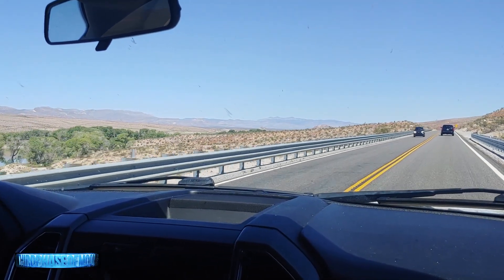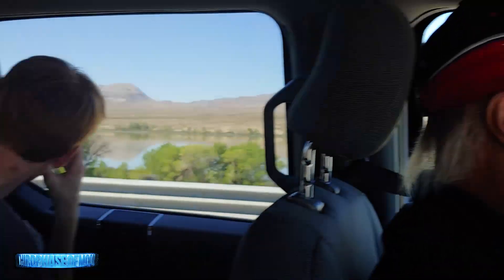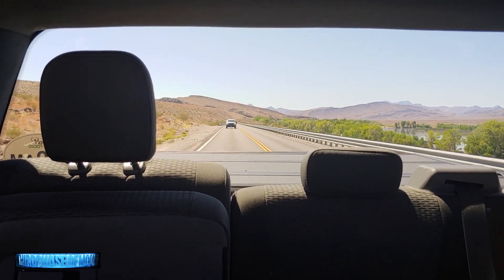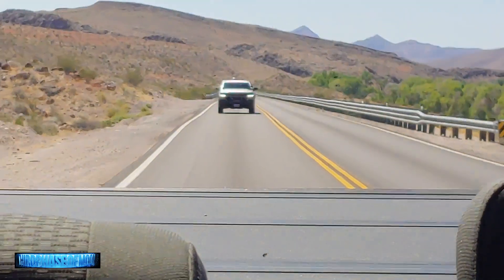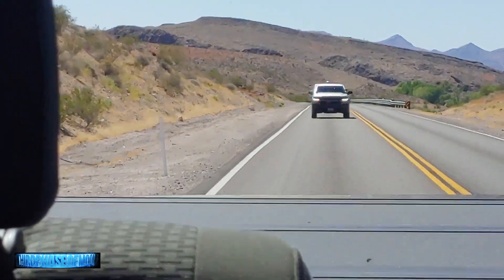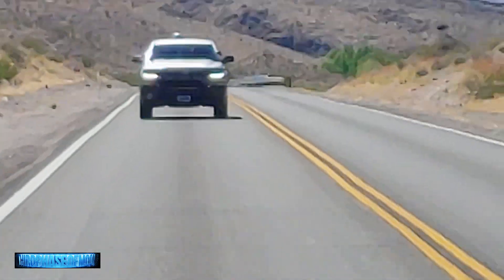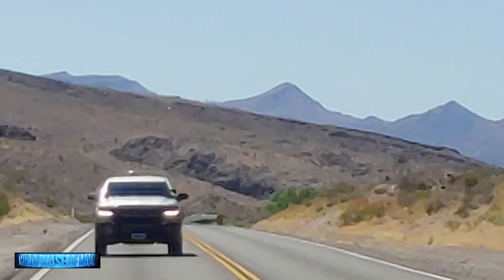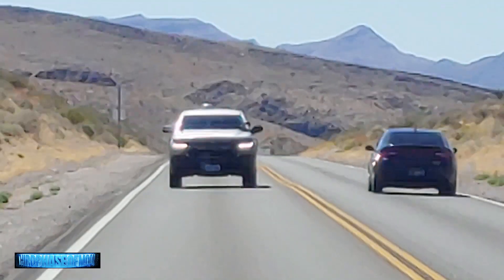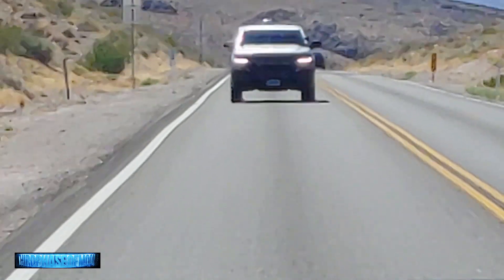Still on the way up to Area 51, the crew notices they've picked up a follower — an unusual pickup truck tailgating them. It has what appear to be government sensors on the top and some unusual tinting. The truck had been following them for a while, got real close, then backed off and hung back.